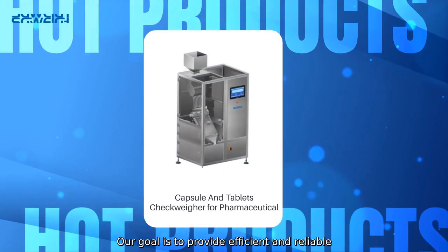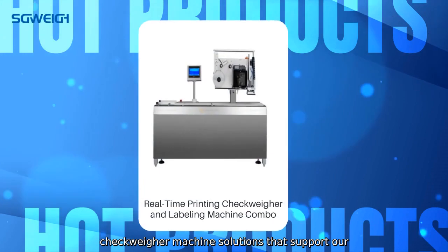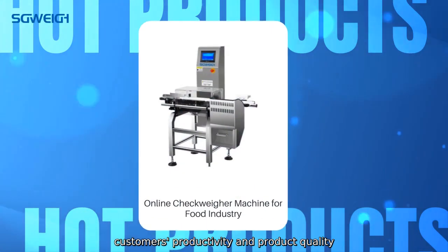Our goal is to provide efficient and reliable CheckWare machines that support our customers' productivity and product quality objectives.